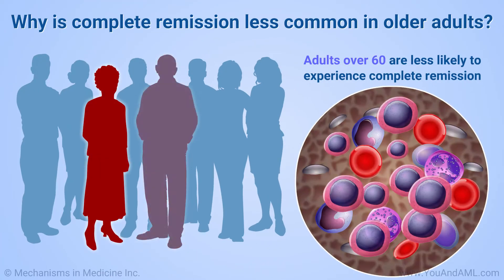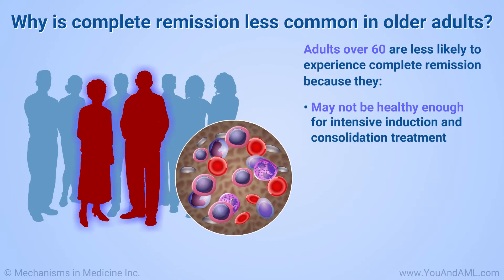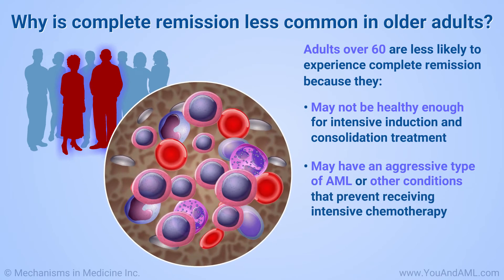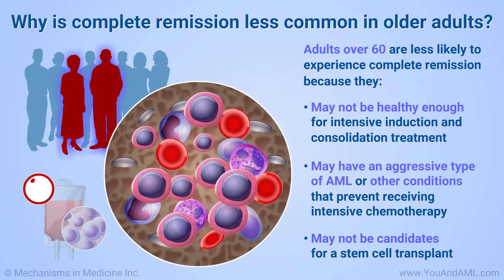Adults over 60 are less likely to experience complete remission. They may not be healthy enough for the intensive induction and consolidation treatment regimen. They may have an aggressive type of AML or other conditions that keep them from receiving intensive chemotherapy, and they may not be candidates for a stem cell transplant, currently the best treatment to cure AML.